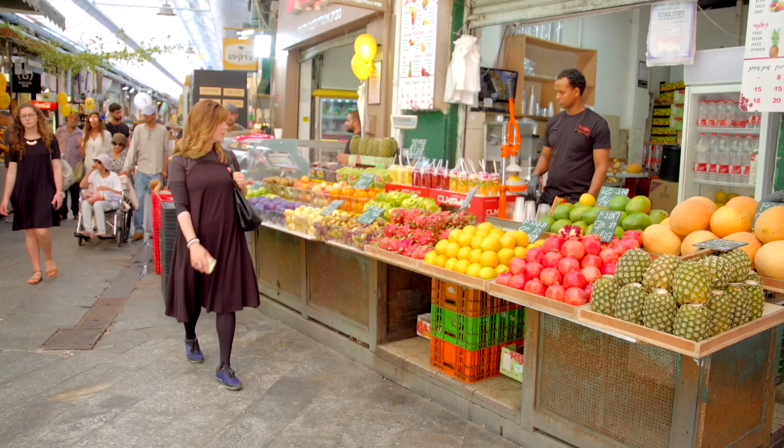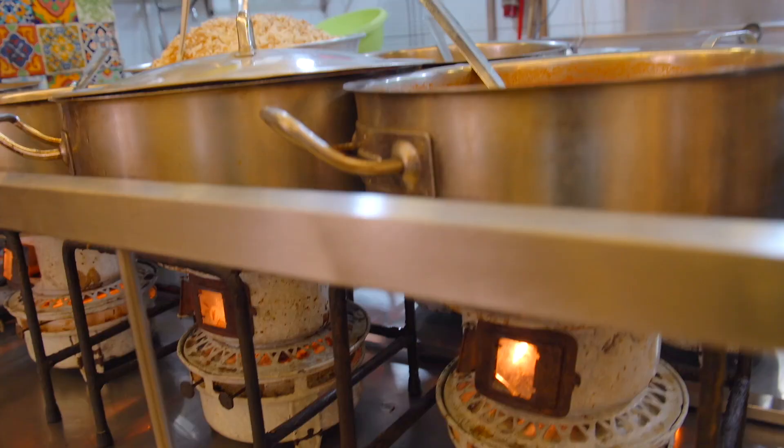Hi, I'm Jamie Geller and today we're in the Shuk Mahane Yehuda Market and we are shopping for shakshuka. When you say that it kind of makes me want to dance. How about you?